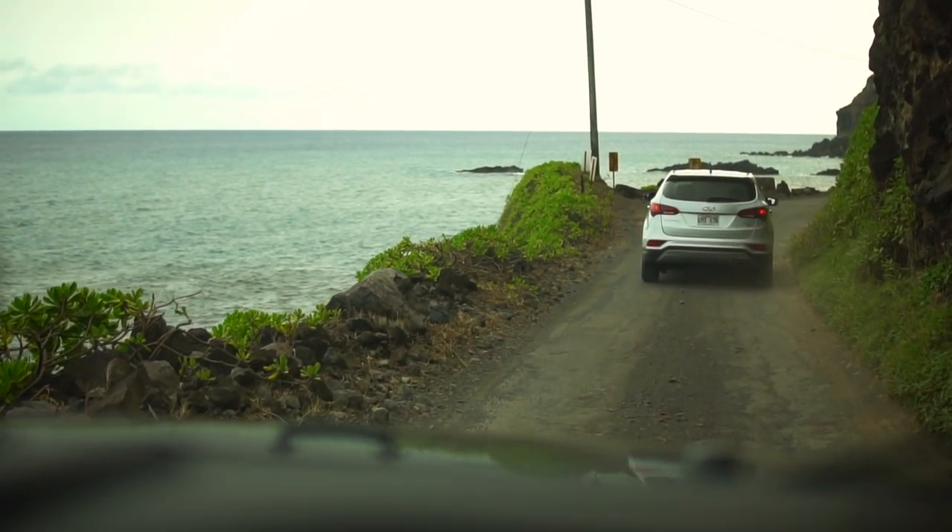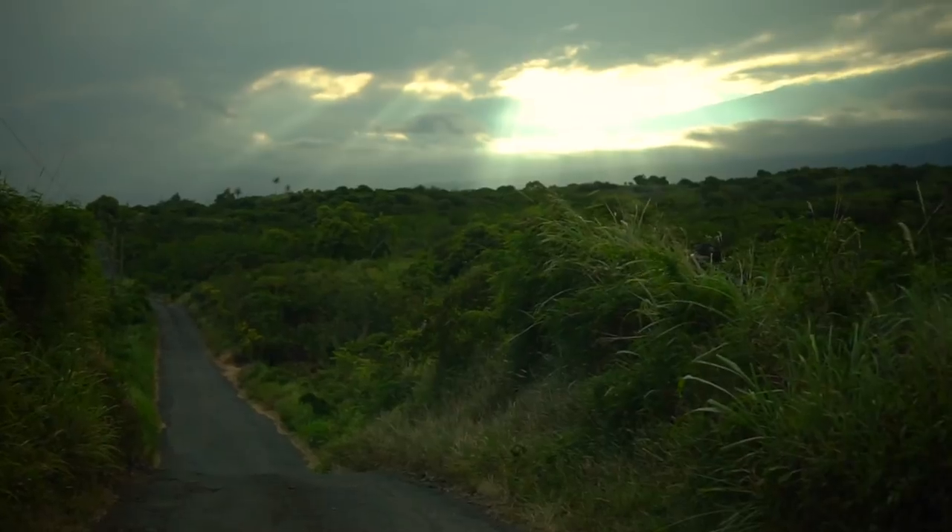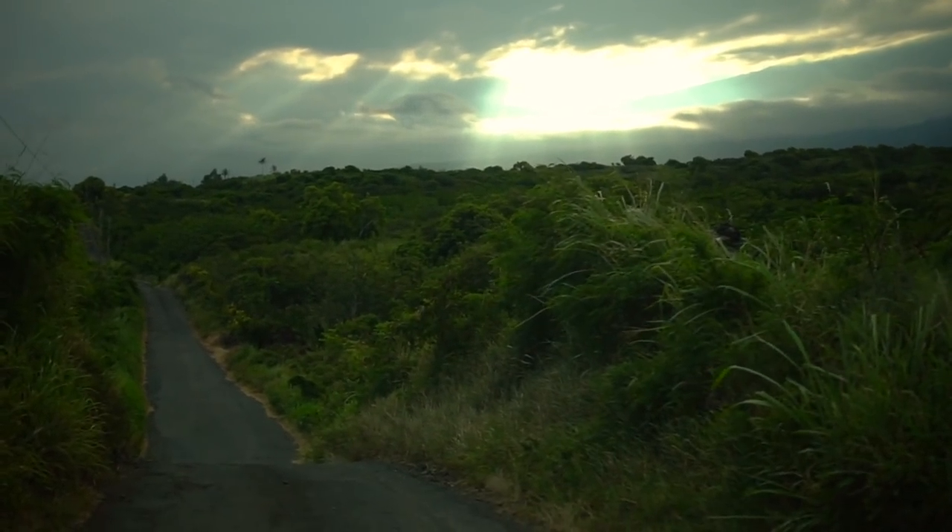Well, guess what - we're already finished with the Hana Highway, all done already. The road from here on is called the Bi'ilani Highway.